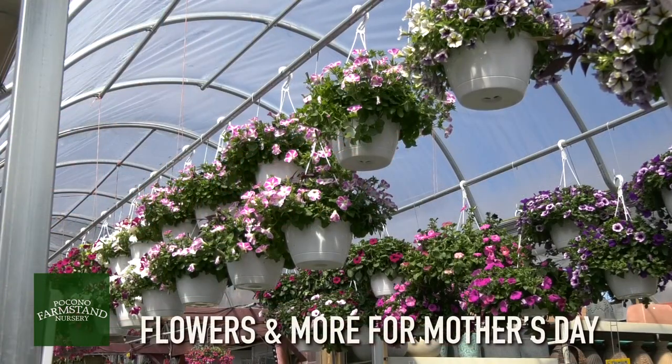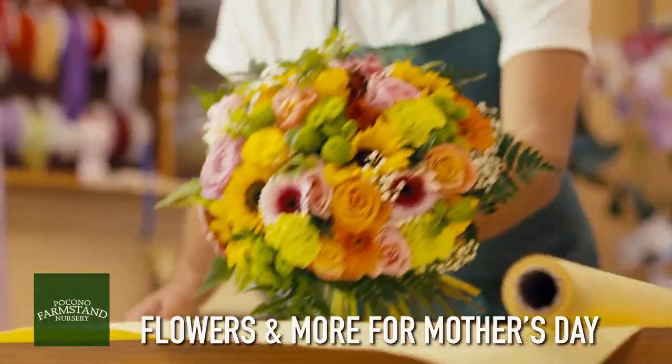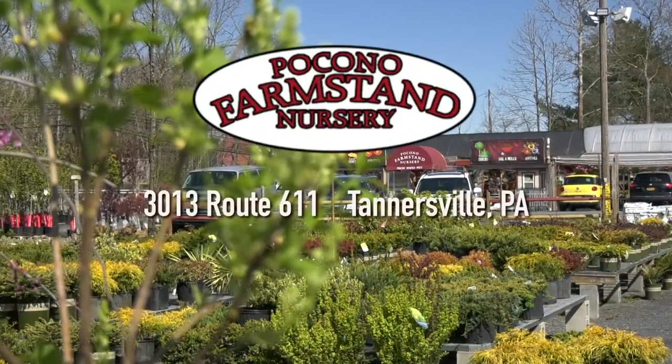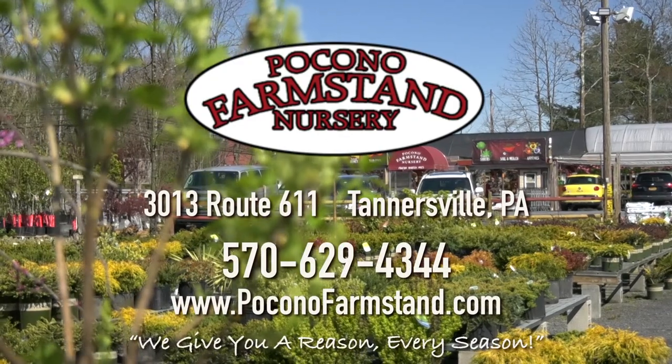Don't forget we're a full-service florist with all types of fresh cut flowers, floral arrangements, and bouquets for Mother's Day. Stop by our nursery and garden center on Route 611 in Tannersville. Pocono Farmstand Nursery — we give you a reason every season.